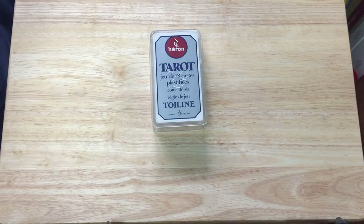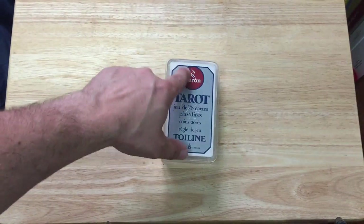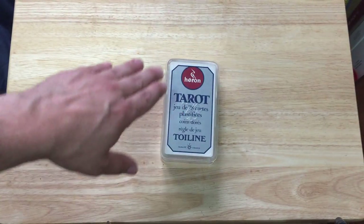It's vintage — I think it's vintage anyway. It's supposed to be a tarot deck of cards from France. Everything is in French. It's from Heron — that's the name of the company — and you see the Heron bird logo, I guess.